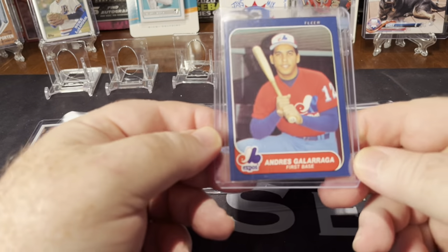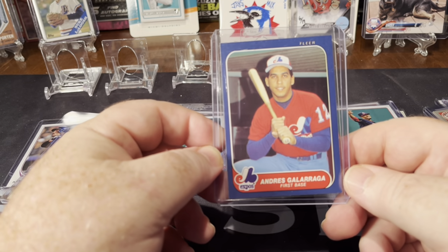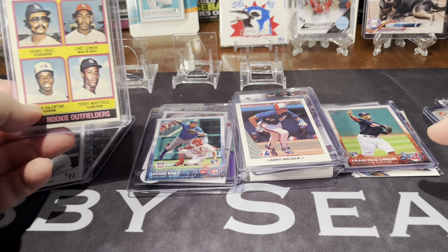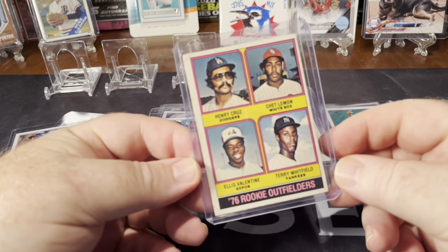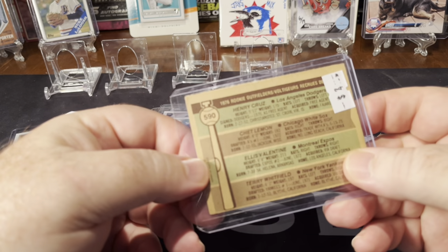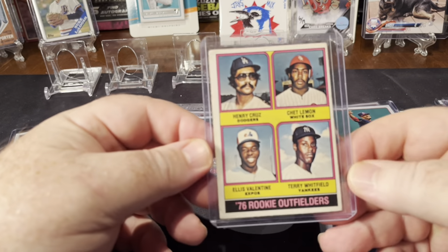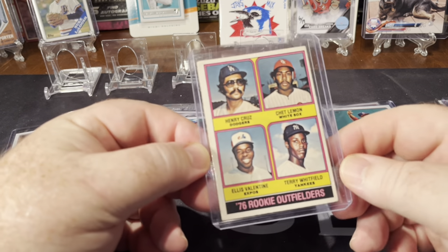And this is a Fleer Traded of his — kind of a first shot of him as a single. Got this one from Urban Car Breaks as well. Chet Lemon rookie card, 1976 rookie outfielders, and then 1977 Topps.